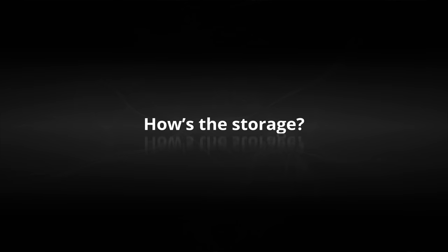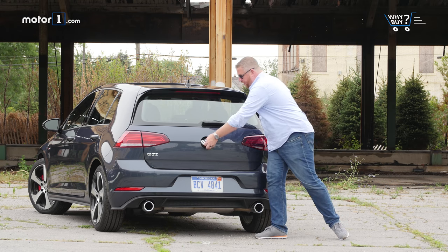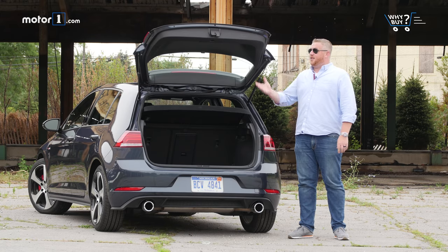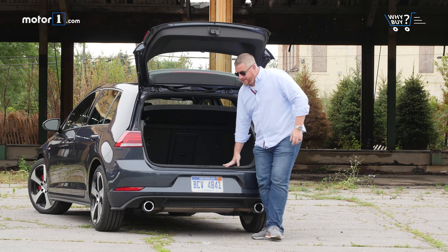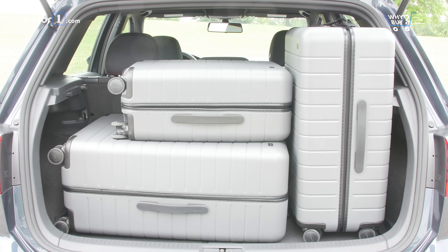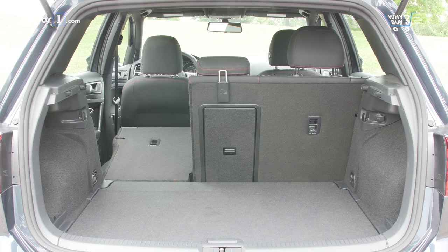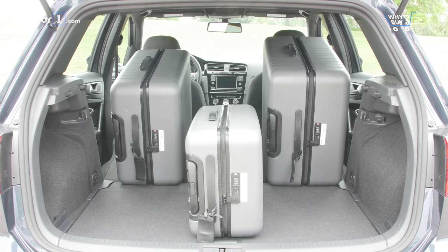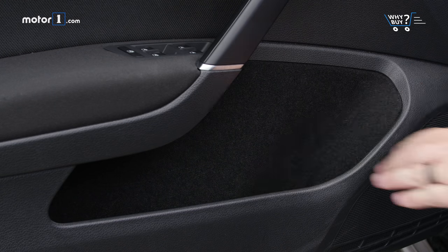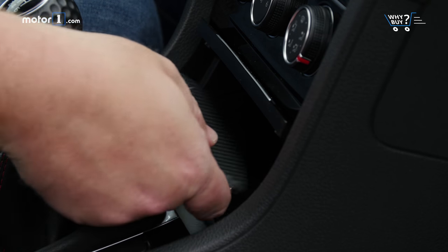How's the storage? The GTI's five-door body is a boon to versatility. Open the trunk and there's 22.8 cubic feet of cargo space with the rear seats up. The rear hatch opens tall and the bumpers are nice and low, so it's easy to load. Door pockets, ample cup holders, and a roomy center console are all here. It's not hard to find a space for all your stuff in the GTI.